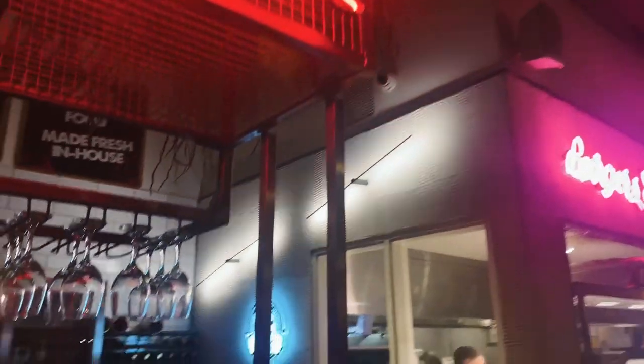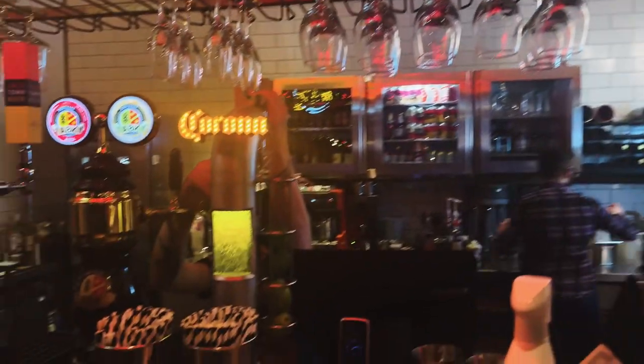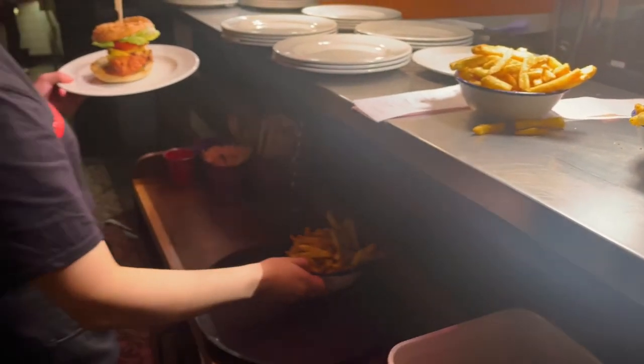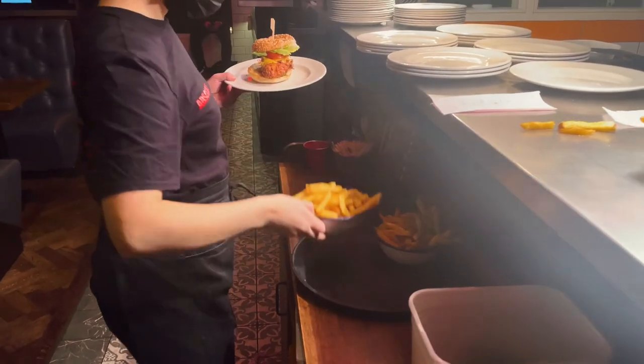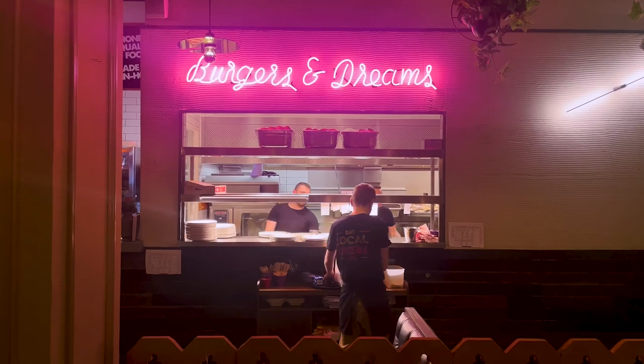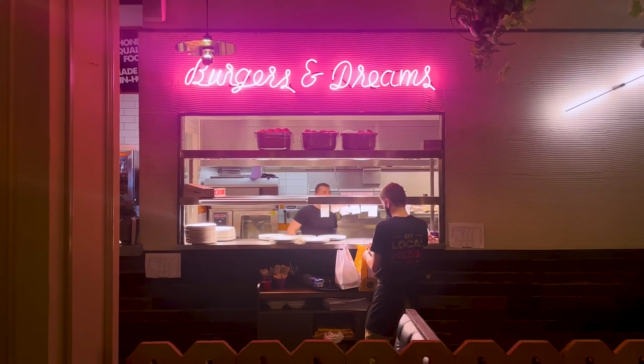Bread Meets Bread. Their mantra is big drinks, even bigger burgers. If you're looking to satisfy those late night cravings, look no further. With a varied meat and plant-based menu, these guys are guaranteed to have something for everyone.